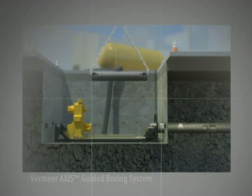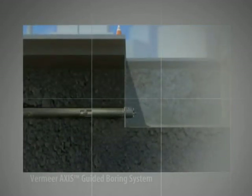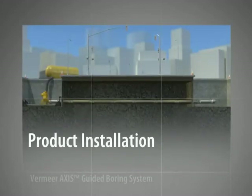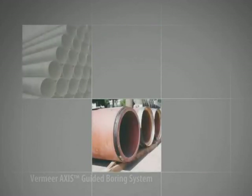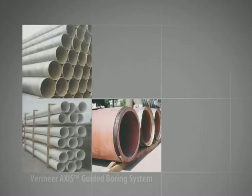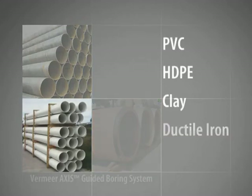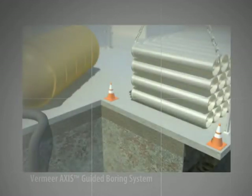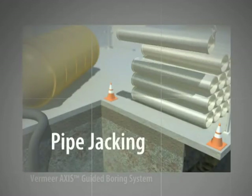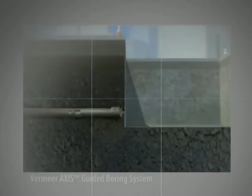Rotation and thrust from the carriage assembly resumes as the first section of drill casing is pushed through the hole. This process is repeated with numerous sections of casings until the drill head reaches the exit pit. Now it's time to install the product pipe. Based on the versatility of the Axis Guided Boring System, many types of product pipe can be installed as the project requires. Products such as PVC, HDPE, clay, ductile iron or steel can be installed using one of two methods. The first method, known as pipejacking, requires rigid constructed product pipe in segments such as clay or steel pipe.